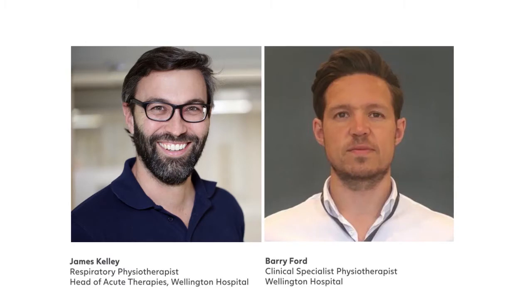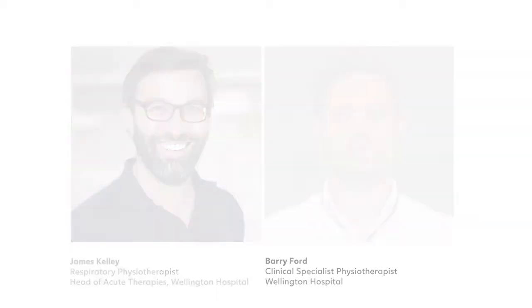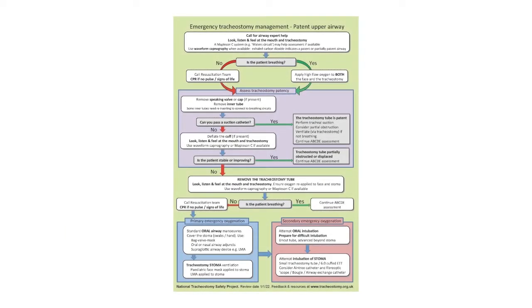Hello, I'm James Kelly, Head of Acute Therapies at the Wellington Hospital, and I'm Barry Ford, Clinical Specialist in Respiratory Care, and we're going to discuss the emergency tracheostomy management following the NTSP patent airway algorithm.